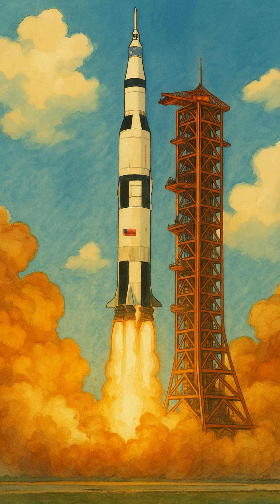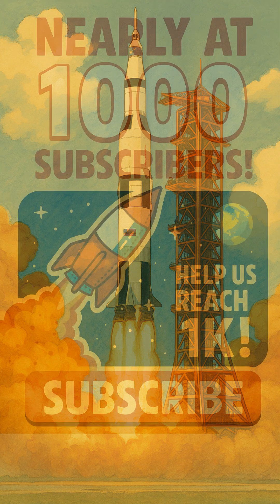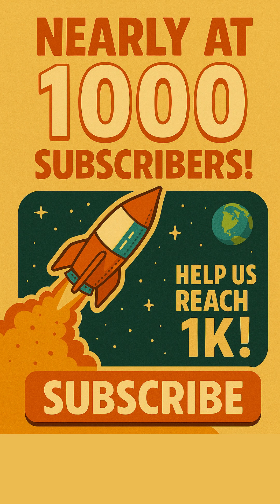What an incredible look into the genius behind Apollo's rocket fuel, right? If you found this as fascinating as we did, hit that like button and let us know! We're super close to a thousand subscribers — everyone helps us launch more awesome content, so make sure you subscribe! Tell us in the comments: what cosmic mystery or space innovation do you want us to explore next?